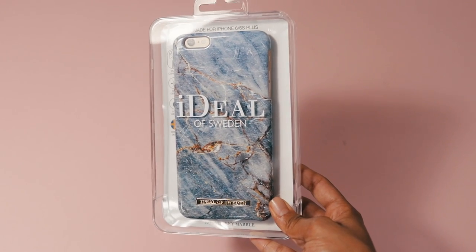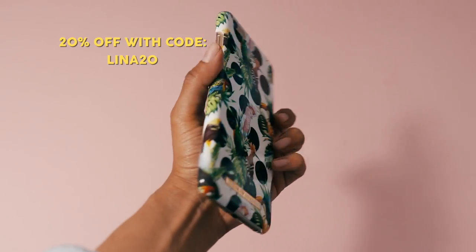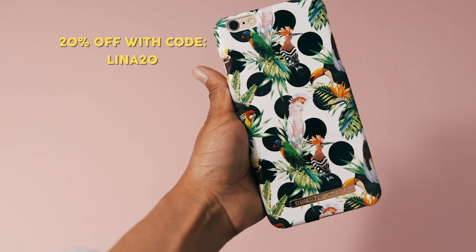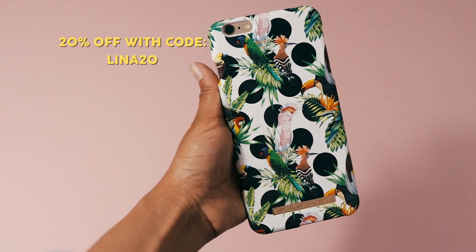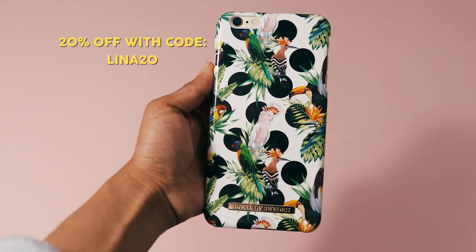Ideal of Sweden also sent me two phone cases. The first is a gorgeous blue-grey marble design that just says 'Ideal of Sweden.' The second one is my favorite — it has animals, tropical plants, and polka dots all at the same time. I love it! Don't forget the discount code leaner20 gets you 20% off for two weeks.